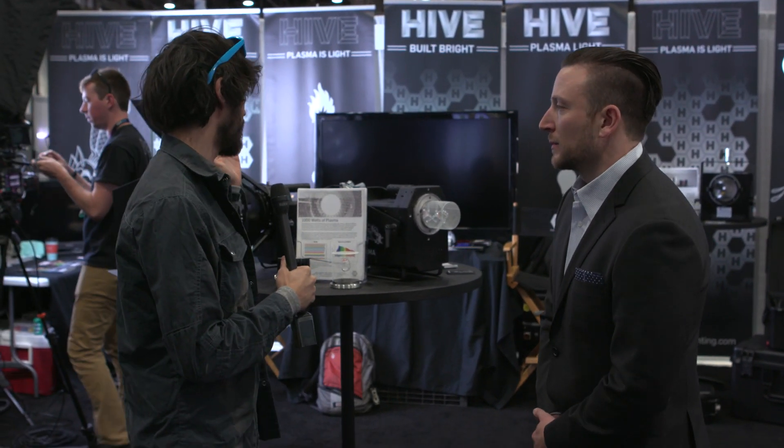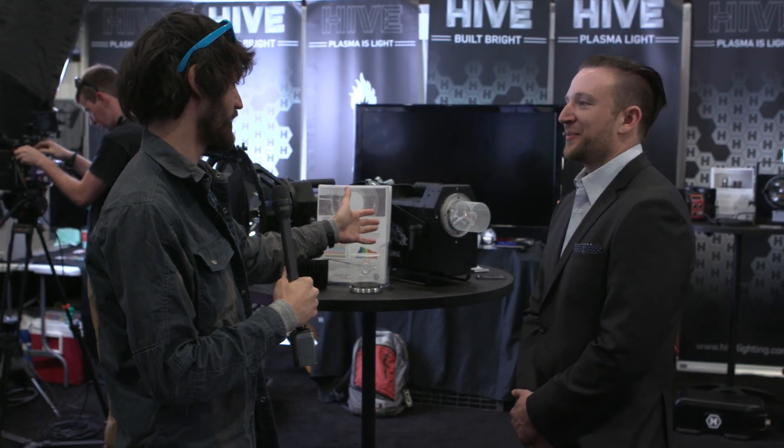I'm Micah with No Film School. We're here with John at Hive Lighting, and he's going to show us the new 1K lights that they've got. They have a PAR and another one that looks very awesome as well.